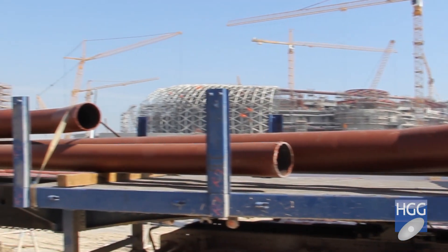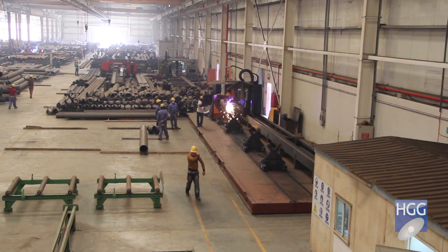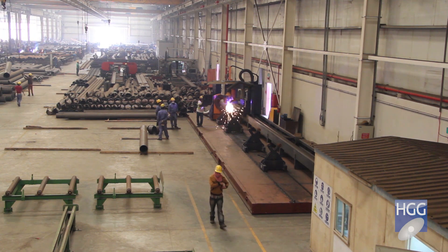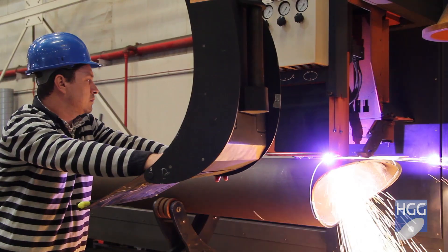Before the HGG automation, we were only able to cut the pipes using manual methods, with templates and markings manually, then cut manually. But with the improvements of HGG, we are able to cut these all automatically.